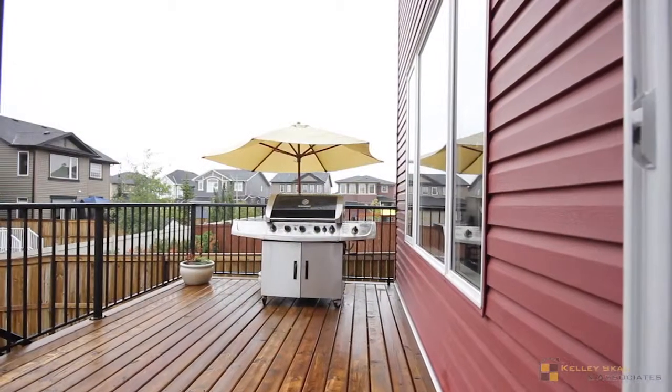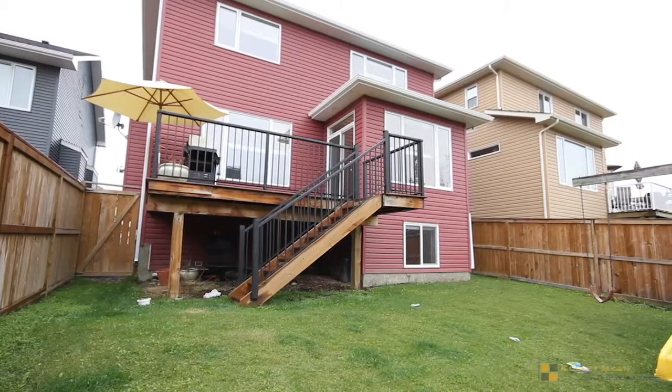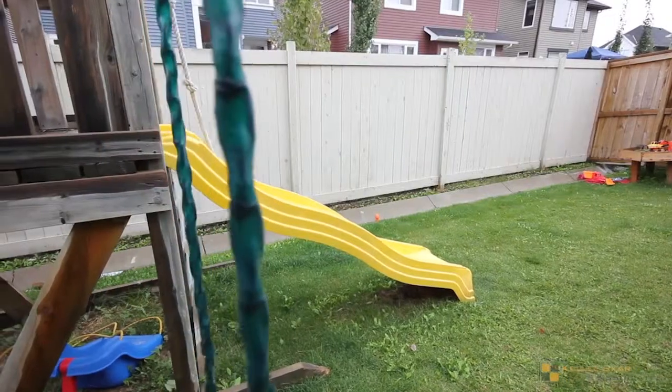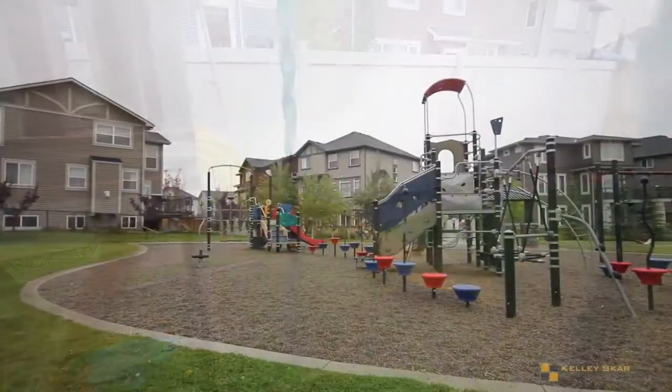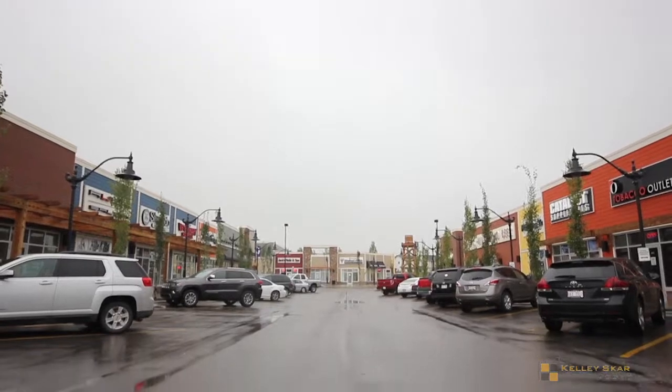Outside there's plenty of space for patio furniture and barbecues. It's fully landscaped and fenced with an irrigation system for easy upkeep. Enjoy a park only steps from the home and all of the nearby amenities.